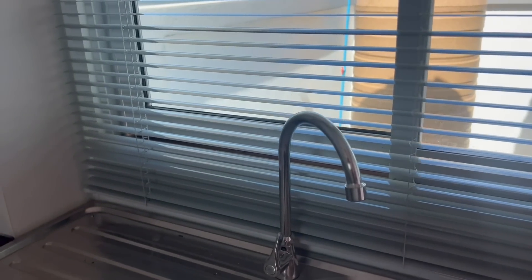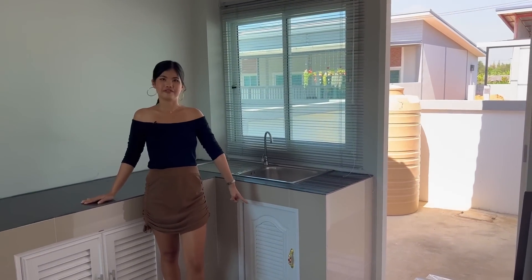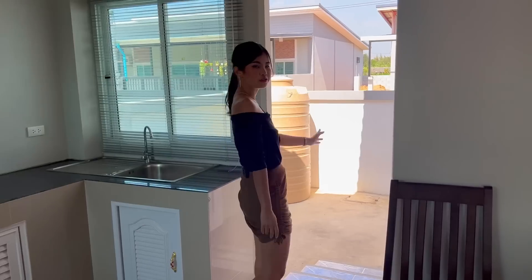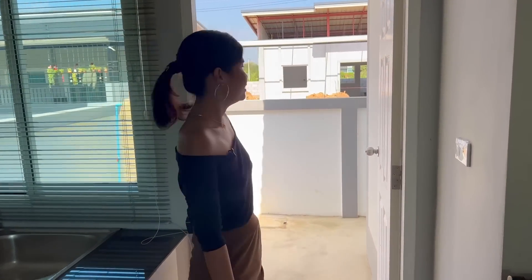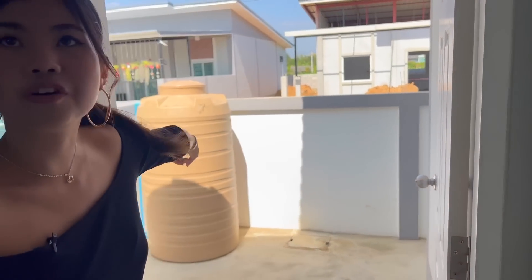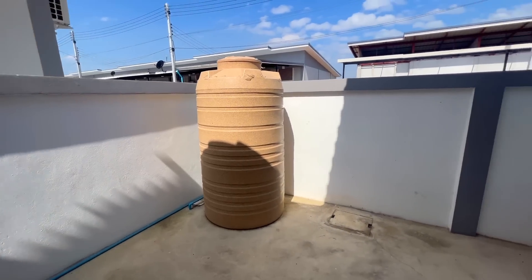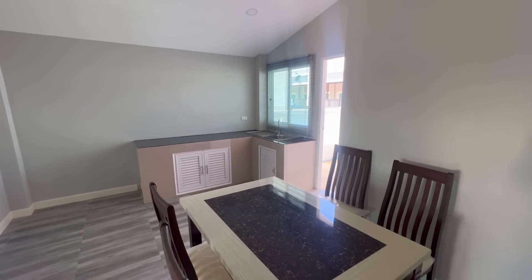This is the kitchen where you can cook, with storage underneath to keep your stuff. There is also a door to exit the house, and a water tank that this project gives you for free — a really good deal. And here is the dining table, which looks like it's a solid rock material, very good quality.